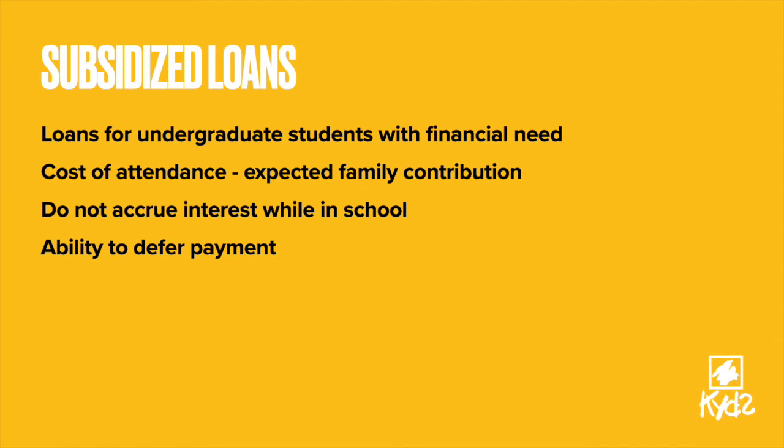Subsidized loans are for undergraduate students based on financial need. The school determines how much money you can borrow based on the cost of attendance and other financial aid you receive. Subsidized loans do not accrue interest while you are in school. There are various ways that you can defer payment for these loans; some of them include economic hardship and school deferment.